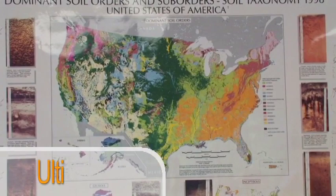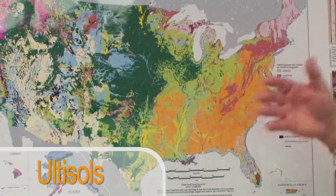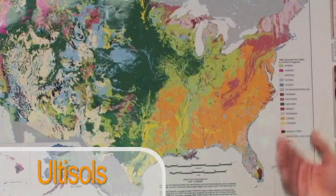These orange soils that you see represent the Eustosal soils, which are the oldest soils in terms of geological weathering. Think of the high temperatures and the high rainfall — these are poor soils. The nutrients have been leached out over the years and they require fertilizers.